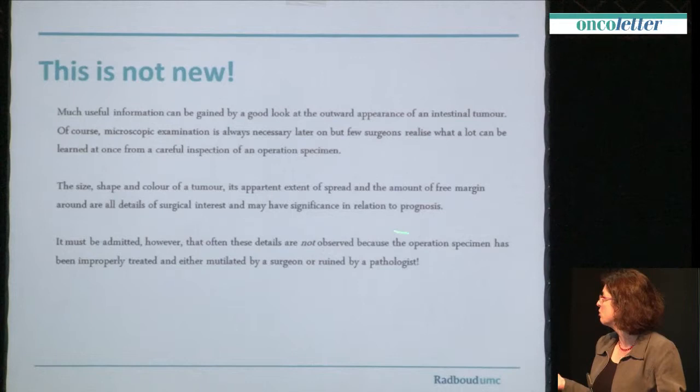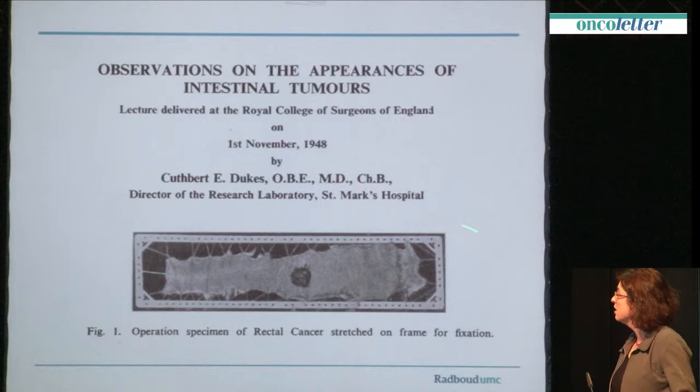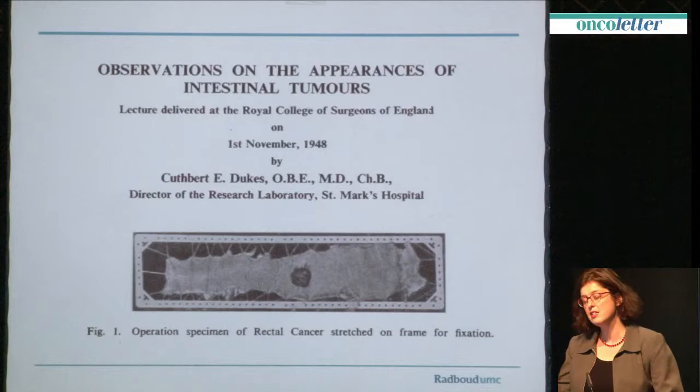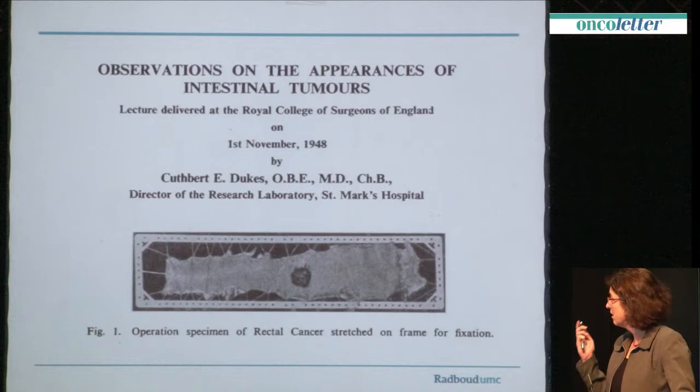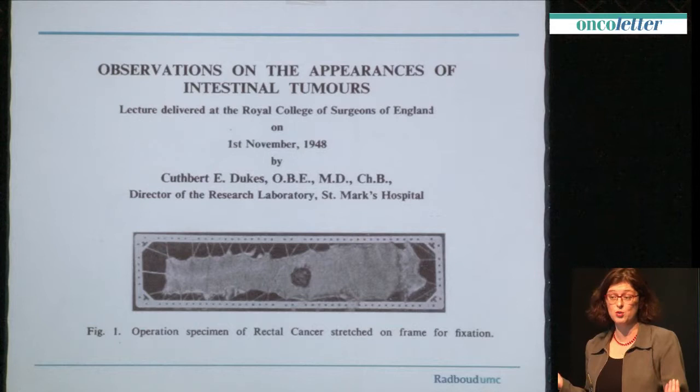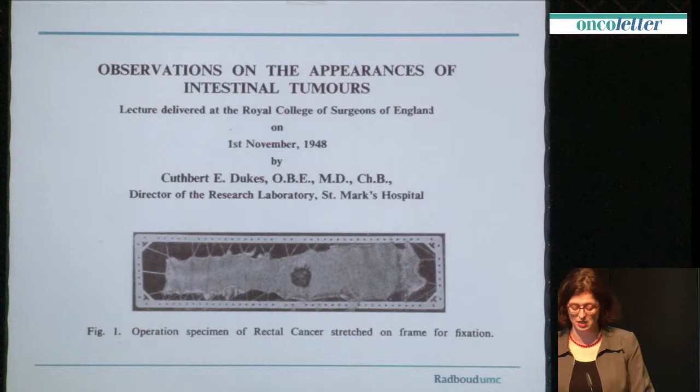This was an observation from the great Cuthbert Dukes. He was a pathologist in St. Mark's Hospital, and he developed many ways in which we still look at tumours. I already mentioned the staging from Dukes, which you're all familiar with. And he developed kind of funny things, like this stretching of the operation specimen, which we usually don't do in rectal cancers. He used Meccano for that, and he wrote it in his paper.